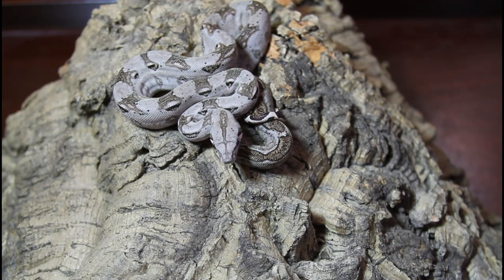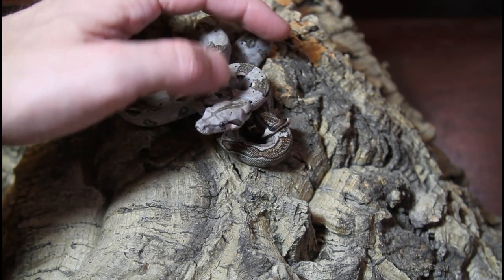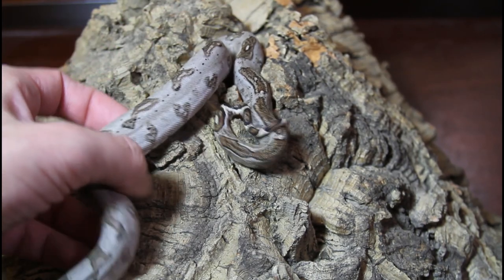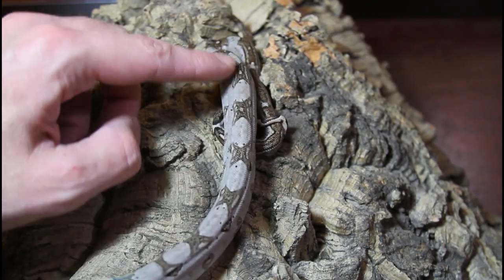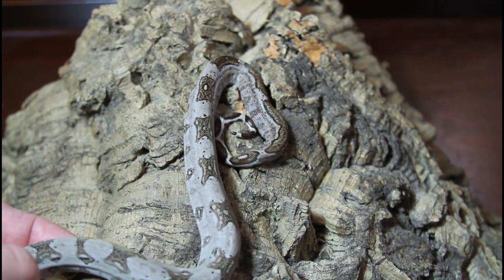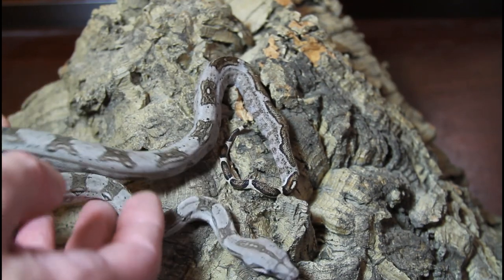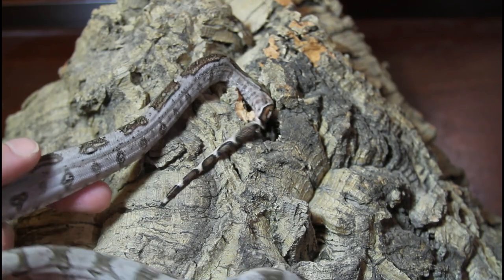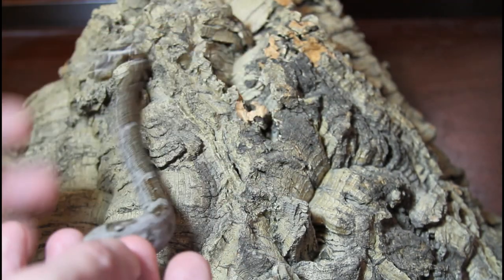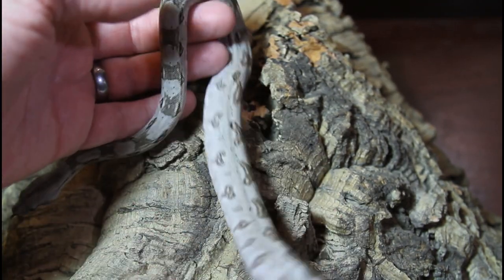This is my male holdback Kroki boa. The reason I picked this guy is he has a really cool look to his saddles - you can see he's got kind of these irregular, almost jungly looking saddles. They have kind of a geometric shape that's somewhat reminiscent of the pattern of a jungle morph boa. With the Kroki boas, I see quite a bit of variability in the patterns of babies, and so I'm wondering if I can selectively breed for these cool aberrant, striped, and jungly looking patterns.